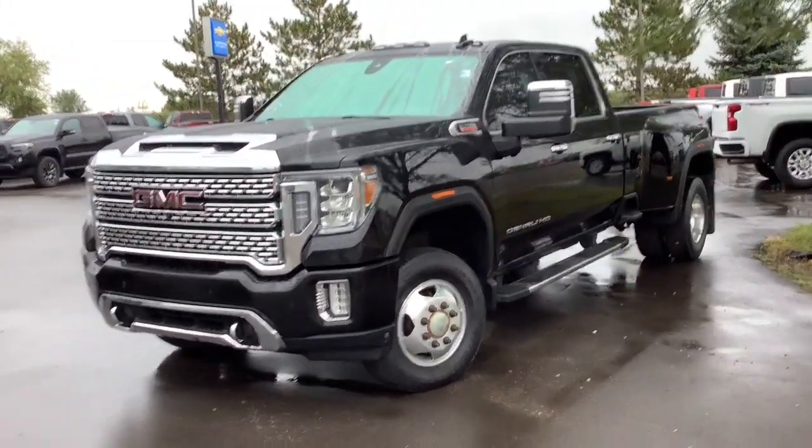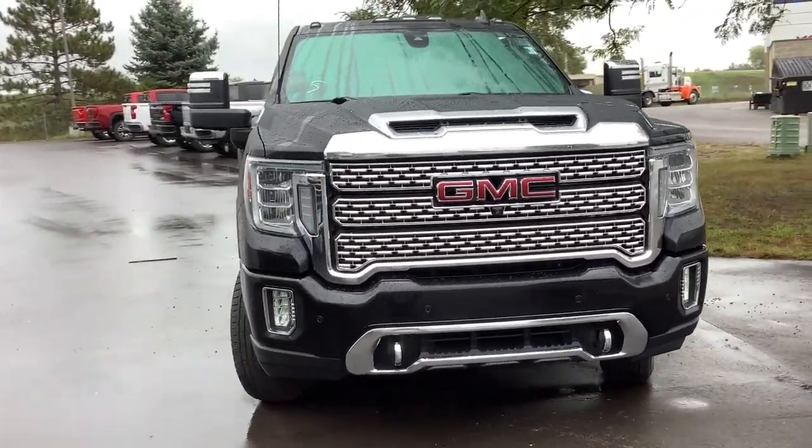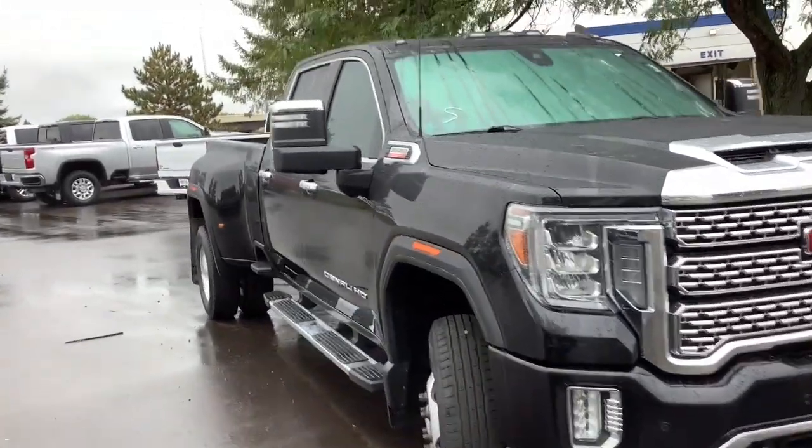Hop into the 2020 GMC Sierra. This vehicle is an outstanding buy with fewer than 50,000 miles on the odometer.